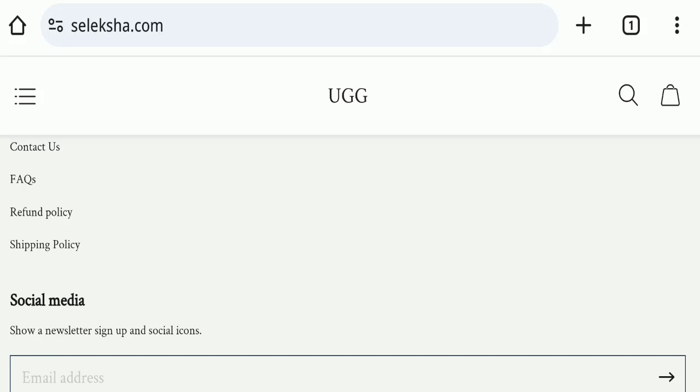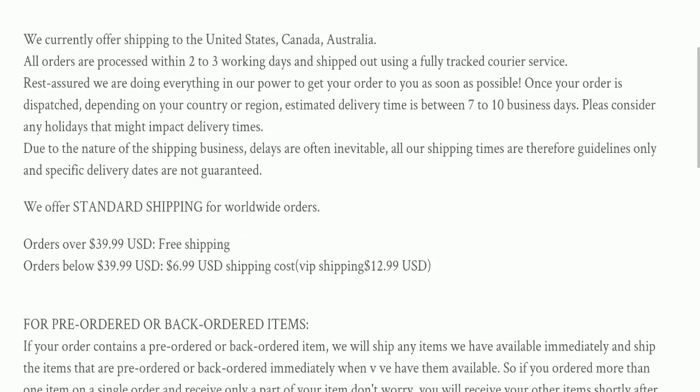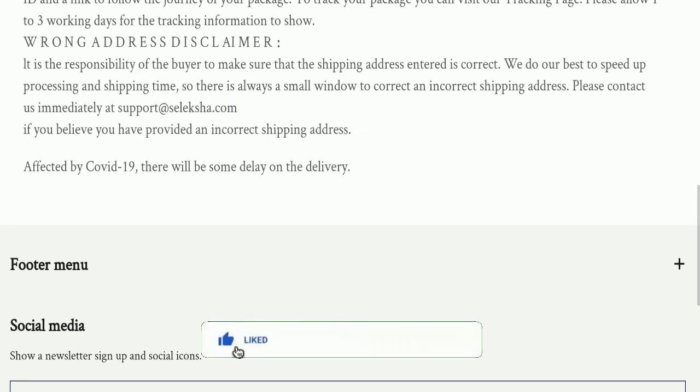Next, we will check the shipping policy of this website. Order processing time takes around two to three working days, and delivery time takes around seven to ten business days to deliver your product.